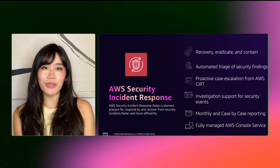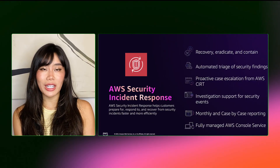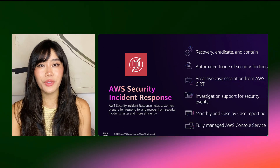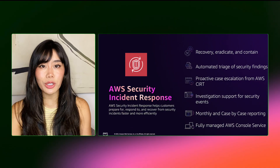AWS Security Incident Response helps you accelerate security incident response by streamlining communication and centralizing coordination and remediation in one place. It uses service-level permissions to read security findings from Amazon GuardDuty and supported third-party detection tools through AWS Security Hub, and uses machine learning to continuously adapt to your AWS environment, refining auto-triage rules over time to ensure critical security events are surfaced.